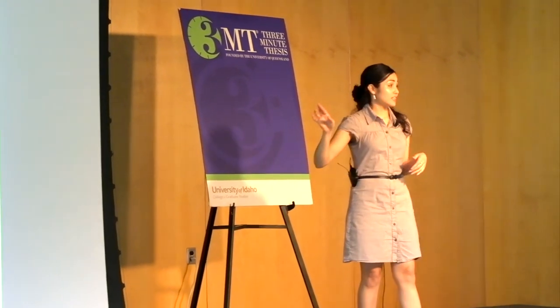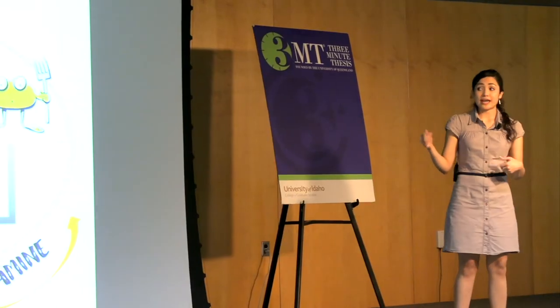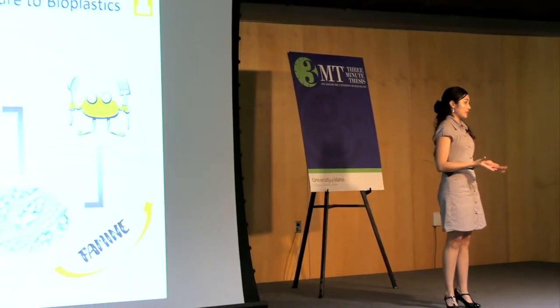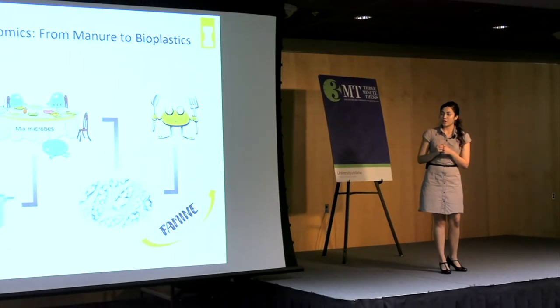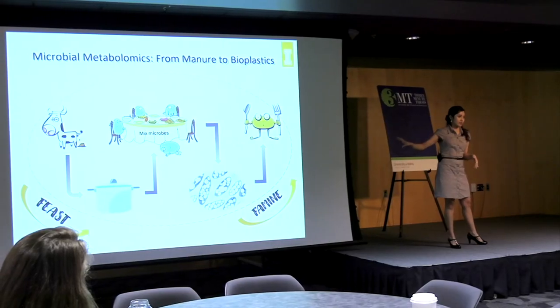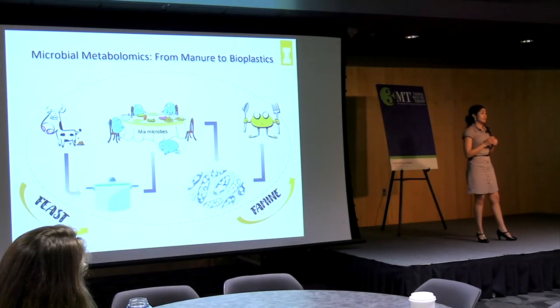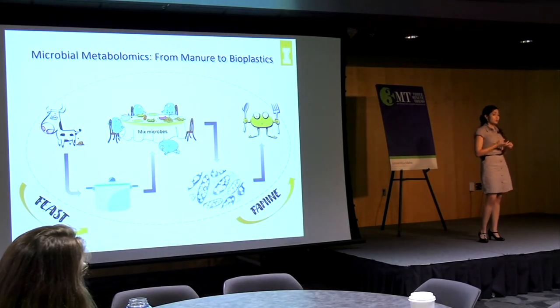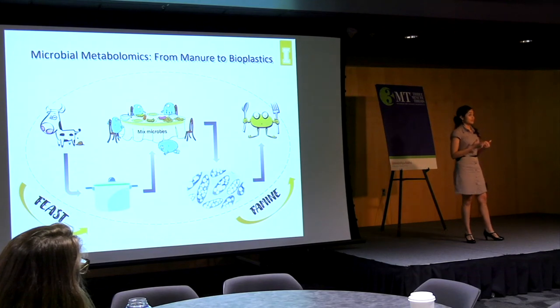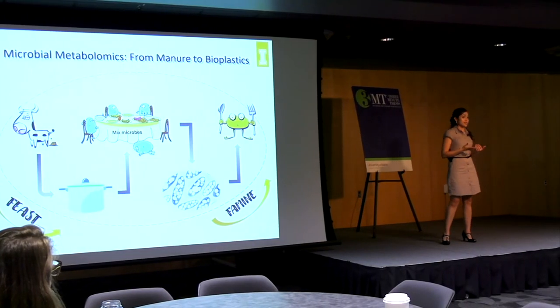I study what these bacterial communities do, specifically in the feast stage, which is when they convert fermented manure — when they have been fed with this manure — and they convert the carbon in the manure into the bioplastic. It's at this point where these BHAs, which are the white granules in the picture within the cells, is when we can harvest this bioplastic. My research is to find the key genes, metabolites, and proteins that are necessary for these bacteria to store the most BHAs, because we want to maximize and increase the bioplastic production.